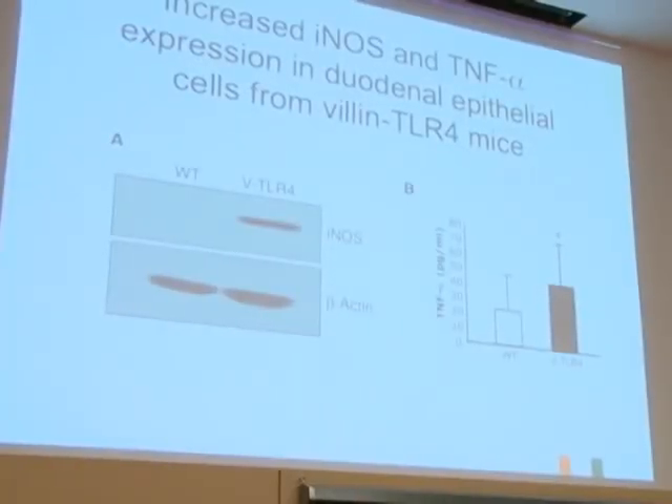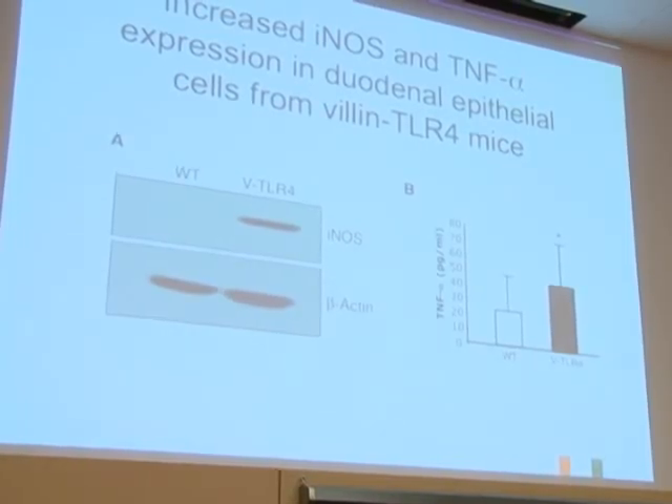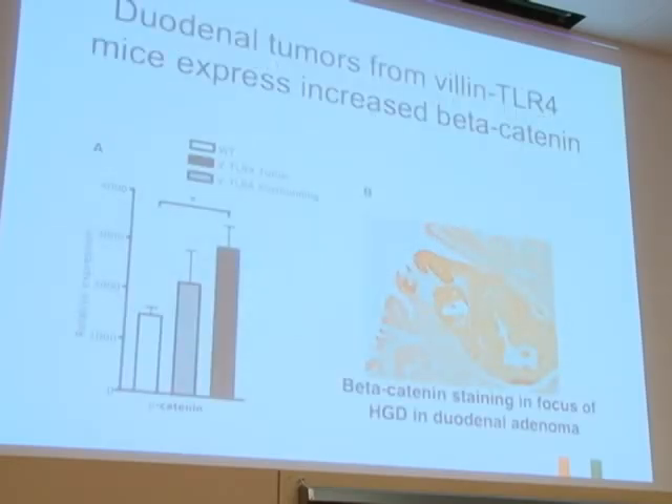Reactive oxygen species that cause DNA damage are highly expressed in the epithelium—based on isolating epithelial cells in the duodenum, not from the tumor itself but from the surrounding epithelial cells. There is also a somewhat increased production of TNF-alpha. We then asked whether this is related to beta-catenin, and you can see that in areas of high-grade dysplasia there's a lot more beta-catenin expression and actually a lot of nuclear beta-catenin.